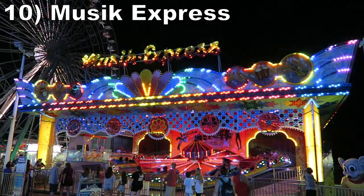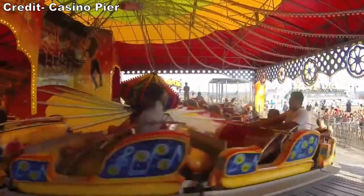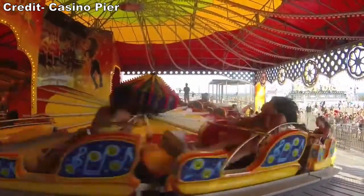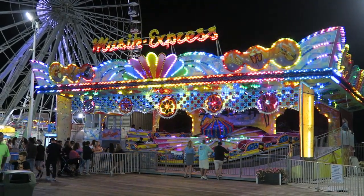#10 Music Express — This Bertazon Himalaya is all about the laterals. It rotates quite quickly, plastering you to the side of the car for the duration of the ride. The ride is theatrical too with the loud music and lighting at night.